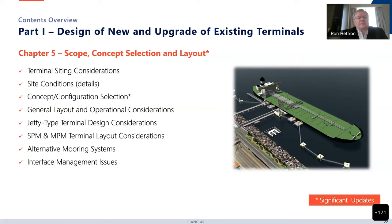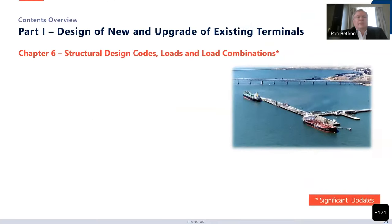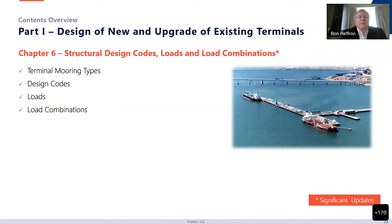Chapter 6 covers interface management, going into all of the structural design codes, the loads, and very importantly the load combinations. This also has a lot of significant updates from the previous version. We talk about mooring types, design codes, loads, and load combinations.